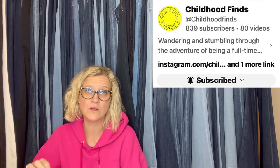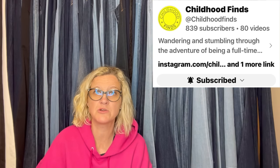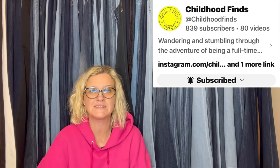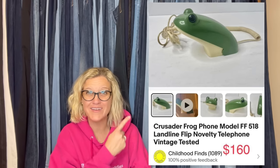This one comes from Bolo Buddies member Childhood Finds. She has an awesome YouTube channel — definitely check her out. Her what-sold videos are top notch. I will link her down below. Bolo Buddies members are people that have joined Bolo Buddies memberships at level two or higher to get featured in this video. She said: I bought this at an estate sale for one buck, and it's probably one of my favorite surprise bolos ever. I had no idea this was a sought-after landline phone. It sold for $160 within weeks — it's a Crusader Frog Phone, Landline Flip Novelty Telephone, Vintage and Tested. How cool is that?